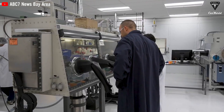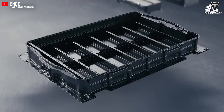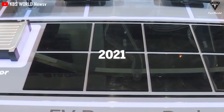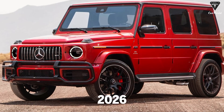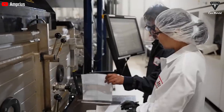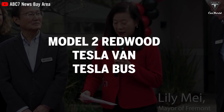Amprius isn't the only company finding success with silicon and nanotechnology. 1D has collaborated with GM and is also exploring nanotechnology solutions for silicon anode batteries, having developed the GM Ultium silicon anode battery. Sila Nano's nanotechnology has been incorporated into Whoop's wearable fitness tracker since 2021, and their enhanced batteries will become standard in the Mercedes G-Class SUV starting in 2026. Additionally, Group 14 Technologies will supply silicon batteries for Porsche vehicles. In the near future, advancements in ultra-dense battery technology could pave the way for Tesla to incorporate this battery type into their new line of electric vehicles, including the Model 2, Tesla Van, and Tesla Bus.